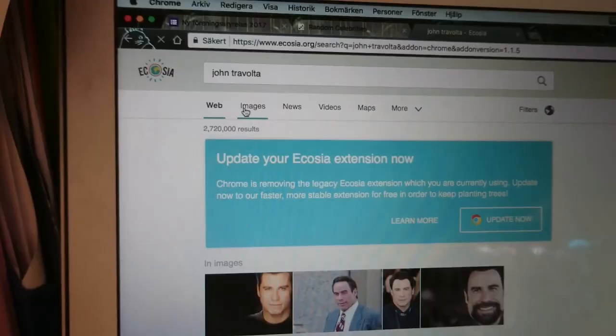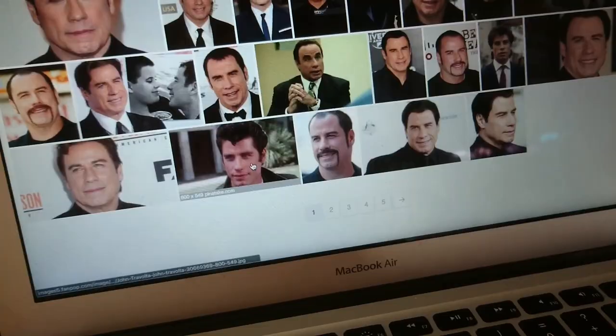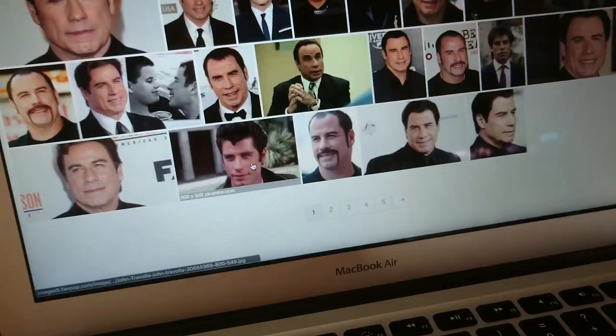The first celebrity we got was John Travolta. I totally want to do like the John Travolta in Grease. Yeah, this is the picture I'll be working with.